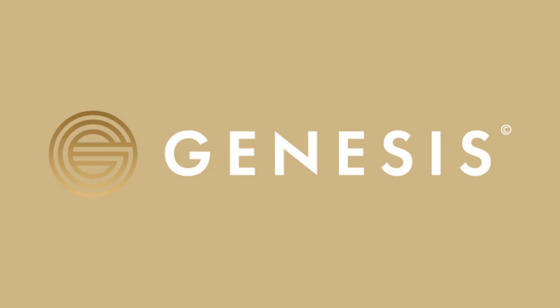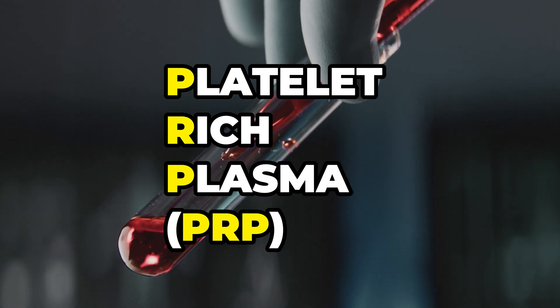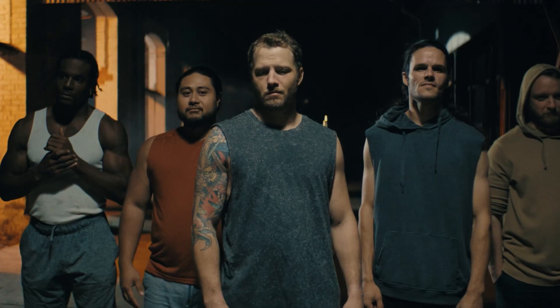Erectile dysfunction is an all-too-common issue, impacting countless lives globally and bringing about emotional and relational strains. Today, we're delving into a breakthrough treatment. First, let's frame the issue at hand. Erectile dysfunction is not just a personal struggle — it's a global concern that affects millions of men worldwide.